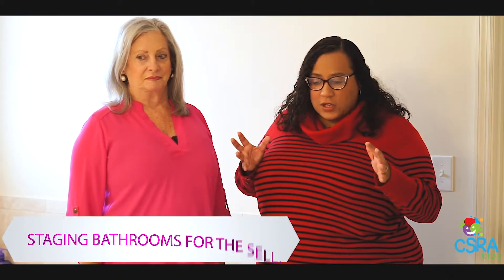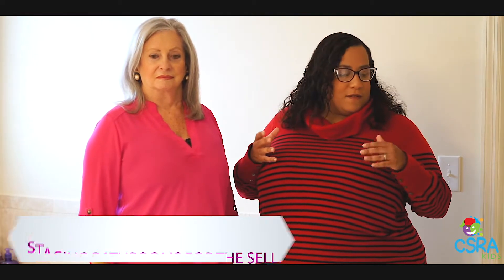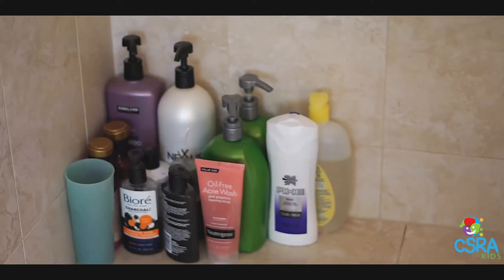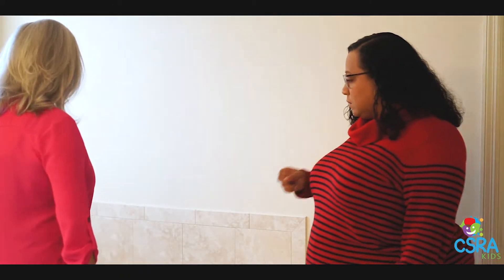We're in the bathroom. This bathroom has a beautiful shower with seamless glass — you need to make sure that glass is clean and that there's not a lot of product in the shower, though some product is okay. The counters need to be cleaned off and have a minimum amount of product on them. This family has a child because she's got toys in the tub.